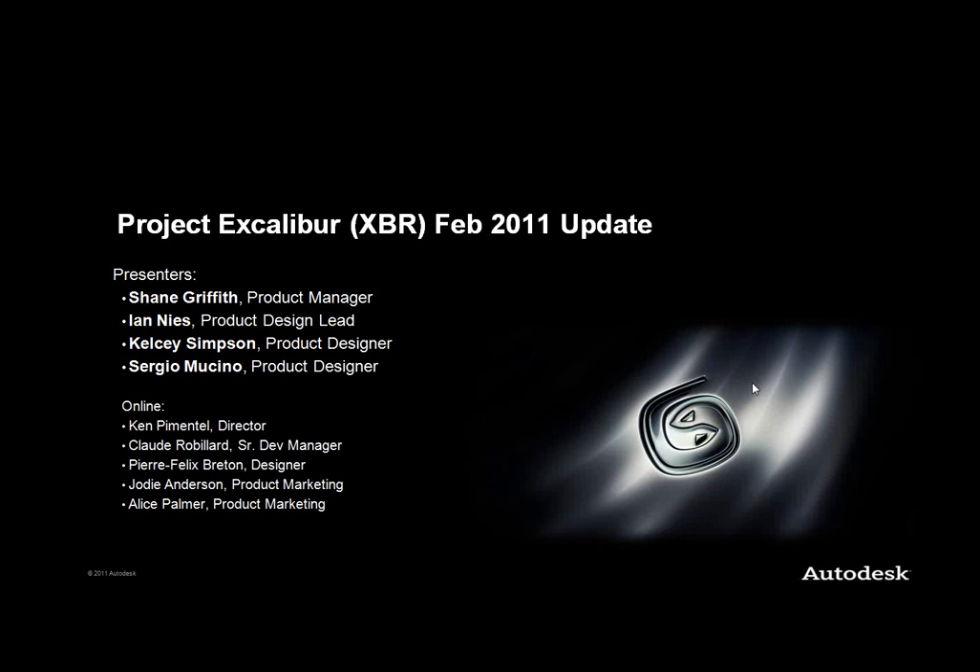Hello, everyone. Welcome to our second run through of our Excalibur update, Project XPR. Thank you for attending. My name is Shane Griffith. I'm the product manager of 3DS Max and Max Design.